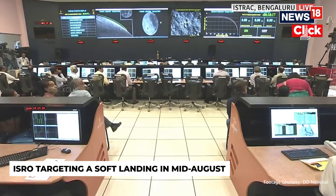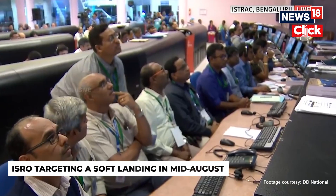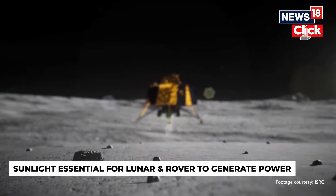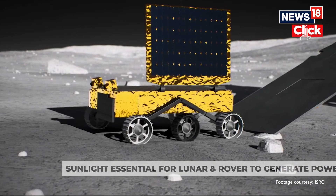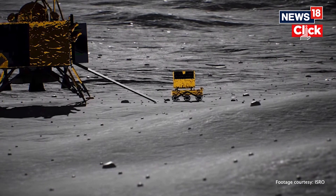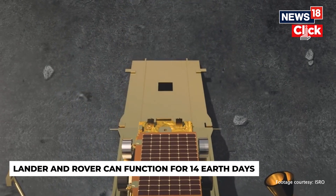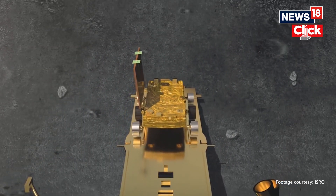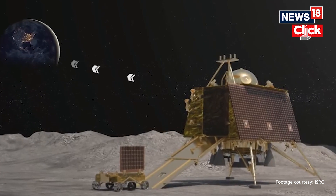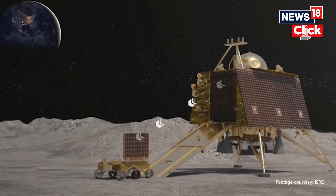ISRO is targeting a soft landing sometime in the middle of August. Landing dates are determined based on the availability of sunlight at a particular landing spot, as sunlight is essential for the lunar lander and rover to utilize their solar panels and generate power. ISRO has designed the Chandrayaan-3 lander and rover to function for 14 Earth days, which amounts to one lunar day. After that, it will be a period of 14 Earth days of darkness at the landing site, so the rover and lander will not be able to recharge their batteries during that period.